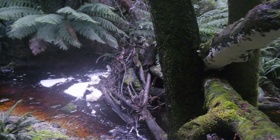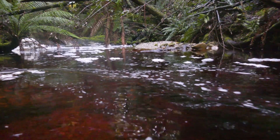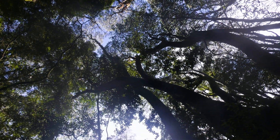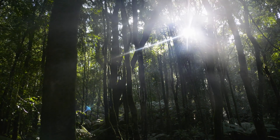One thing we do have to be a bit mindful of here is that there's no track. Just to give it a little bit of context, we're on the edge of the Tarkine rainforest, which is the largest tract of temperate rainforest in Australia — i.e., not somewhere you want to get lost.